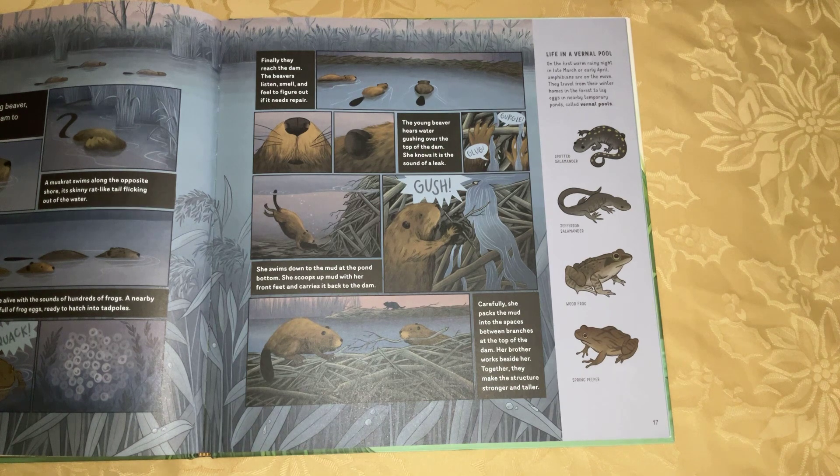Spotted Salamander. Jefferson Salamander. Wood Frog. Spring Peeper.